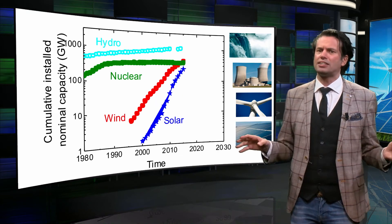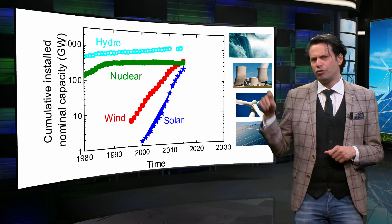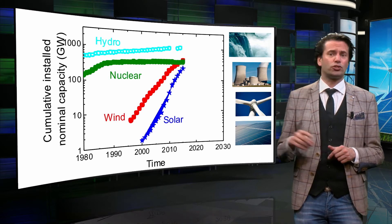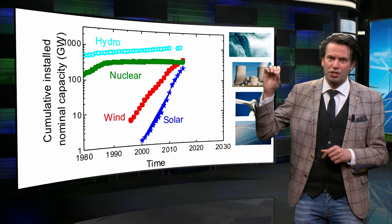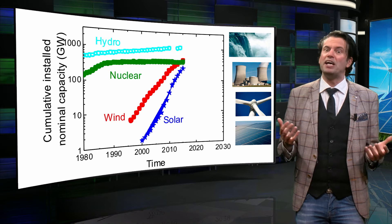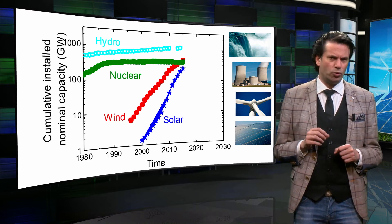In block 2.1 we discussed that in 2015, hydropower is estimated to be responsible for around 16-17% of the total worldwide electricity production. Nuclear power is responsible for around 16%. The question now is, how do these numbers compare to solar energy? For that I have constructed the following figure. On the vertical axis you see the cumulative installed capacity expressed in GW of power. Note that this is a logarithmic scale. Here we only consider the energy sources which are not based on fossil fuels. Light blue represents hydroelectricity, dark green represents nuclear, red represents wind and dark blue represents solar.